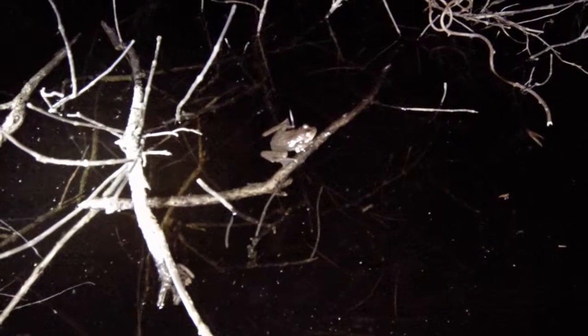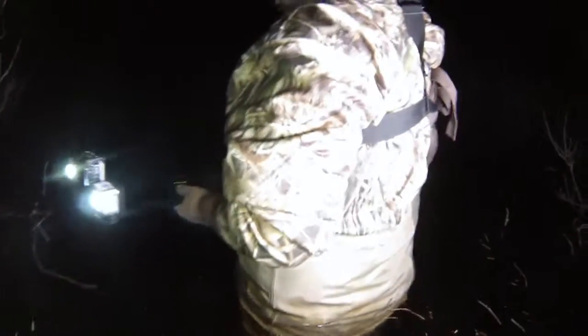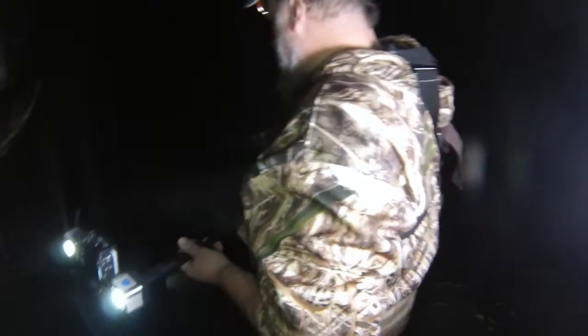Tonight there are a few wood frogs calling but a lot more spring peepers, so it's going to be interesting to see what activity is going on in the pool. I'm slowly making my way over to where I heard wood frogs calling earlier tonight, in hopes that maybe there have been some eggs laid and I might be able to see them.